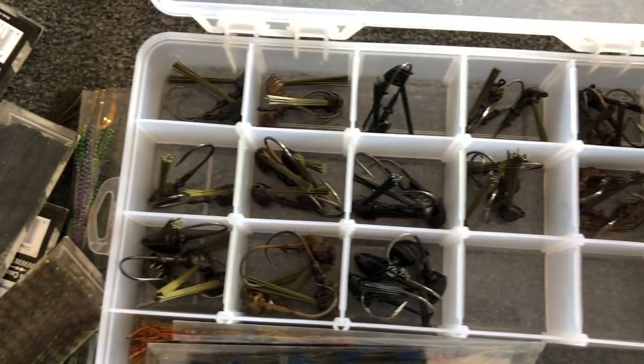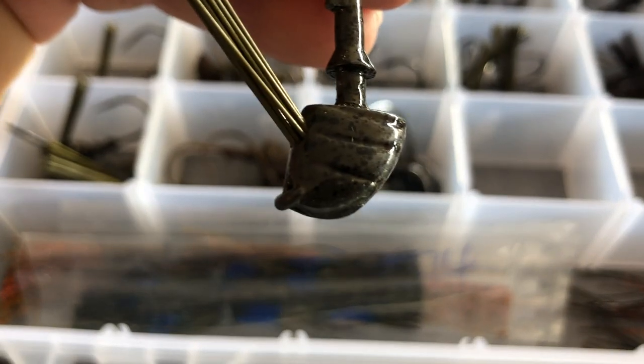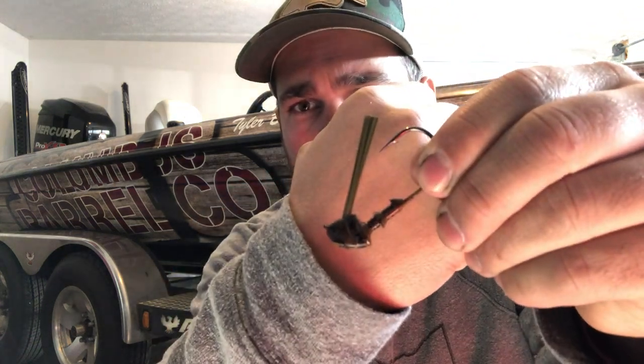Usually at the beginning of the year I'll go through and buy a bunch of different Boss jigs. You can buy them on Tackle Warehouse, but I typically go to fishingskirts.com and buy from them. I get a box full of just jig heads in different colors. For the most part it's black, brown, and green pumpkin. If I get into swim jigs I do a little more with whites and chartreuses, but for instance this is the flipping jig — it's called the Woodwalker jig from Boss.